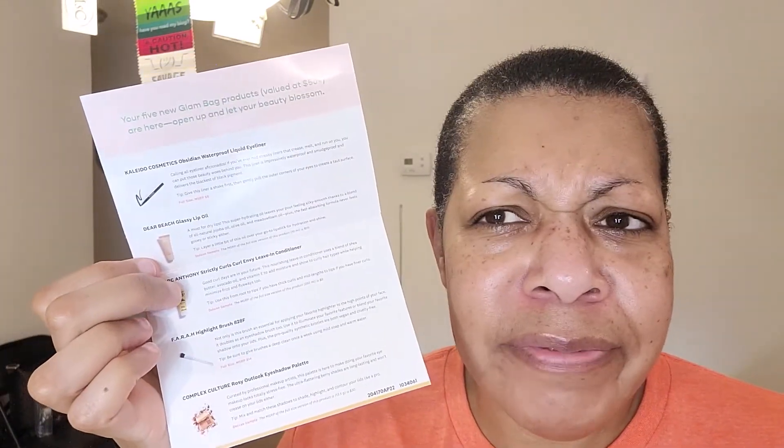The last thing in the bag — I really like having an information page. This says Dear Beach Glassy Lip Oil. A must for dry lips. This super hydrating oil leaves your pout feeling silky smooth thanks to a blend of all natural jojoba oil, olive oil, and metal foam oil — I've never heard of metal foam oil. The fast-absorbing formula never feels gooey or sticky. Tip: layer a little bit of this oil over your go-to lipstick for hydration and shine. Deluxe sample, full size retails for $25.